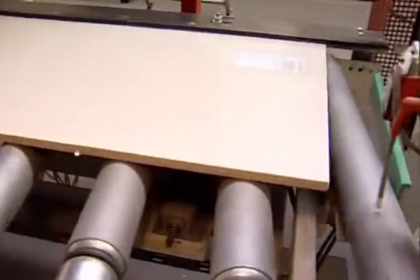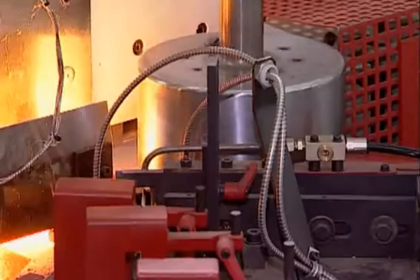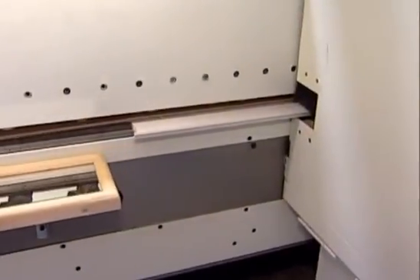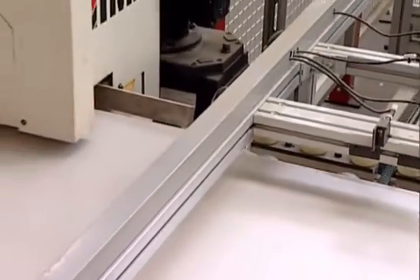The front edges of the frames face obtain edging material, including an integrated sealing. This also helps to ensure that the front section doors close quietly. If desired, ventilation holes can be cut, milled, and sealed.